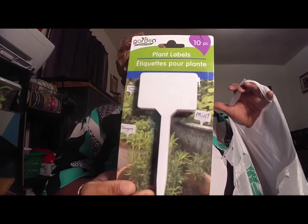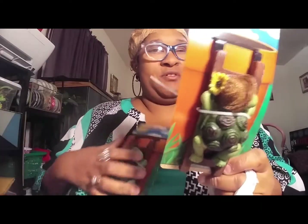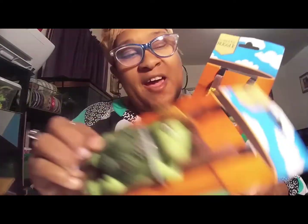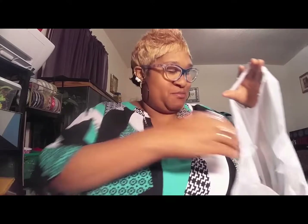I picked up some plant labels — you write on them and there are 10 in the pack, so I'm hoping that's enough. Y'all know I have this thing for turtles — I have three live turtles in my tank. I got two of these turtle figures and they are so adorable. I had to dig in the back just to find them. They also had frogs, ladybugs, and something else, but I had to get the turtles.